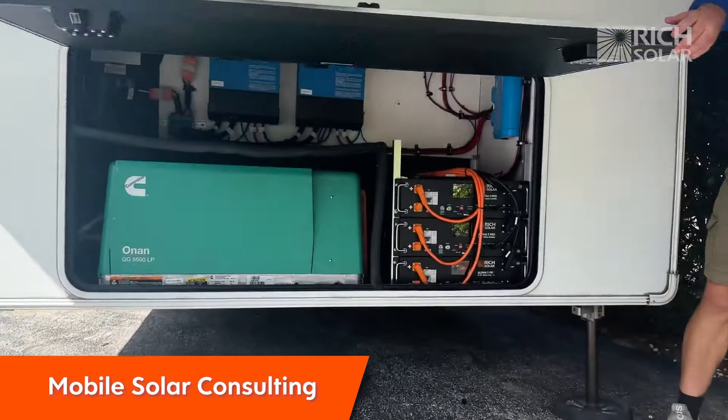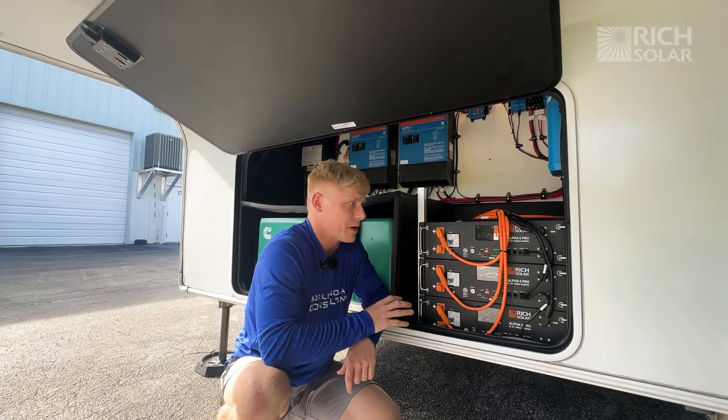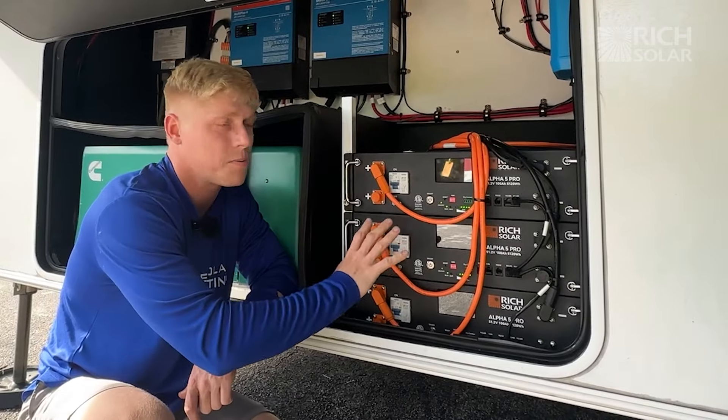We chose the Rich Solar Alpha 5 Pro because it is an extremely compact battery and the dimensions just happen to fit this space really well.